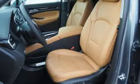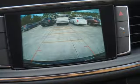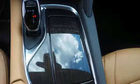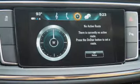Bluetooth wireless audio streaming, Apple CarPlay, Android Auto, front heated leather bucket seats, auto dimming rear view mirror, OnStar 4G LTE Wi-Fi hotspot, dual zone climate control, V6 engine.